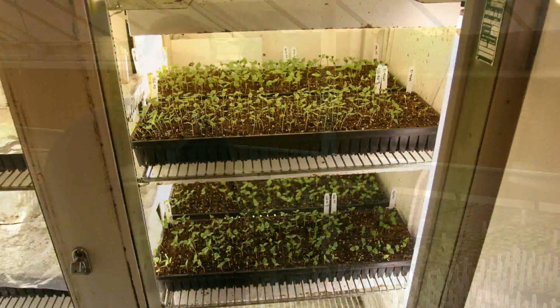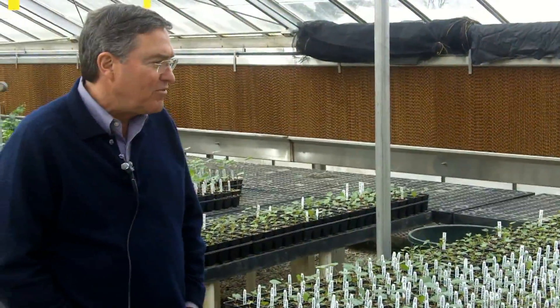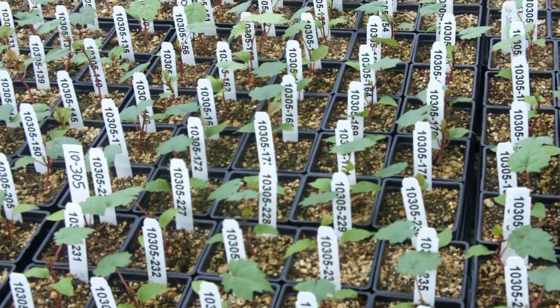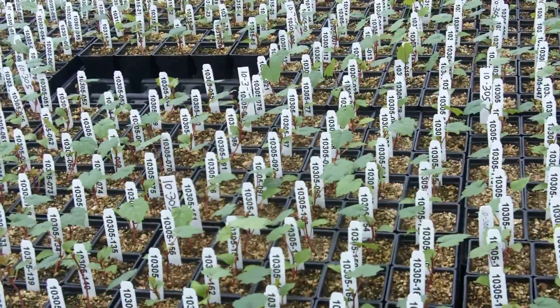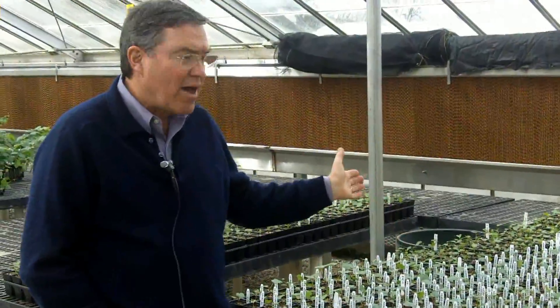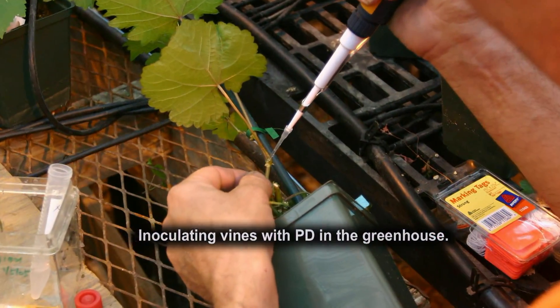This greenhouse houses most of our seedlings and Pierce disease and nematode testing material. We first pre-germinate in petri plates, then plant them individually into seedling pots once they sprout. These are tracked through the whole process — they've already been sampled and run for DNA. We now know which ones have resistance, so we can discard those without it, and the ones with resistance will be greenhouse tested to verify their PD resistance levels are as high as possible.